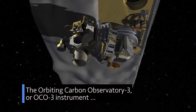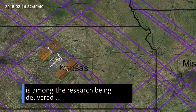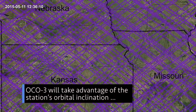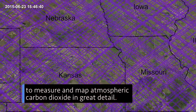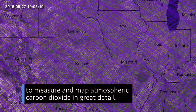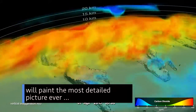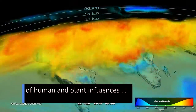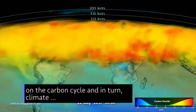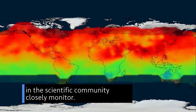The Orbiting Carbon Observatory 3 instrument is among the research being delivered to the Space Station on the SpaceX Dragon. OCO-3 will take advantage of the station's orbital inclination to measure and map atmospheric carbon dioxide in great detail. Data from it and its predecessor, OCO-2, will paint the most detailed picture ever of human and plant influences on the carbon cycle and, in turn, climate — an interaction that NASA and others in the scientific community closely monitor.